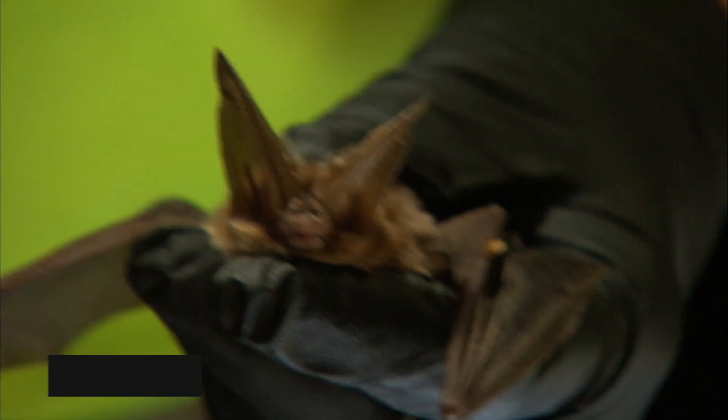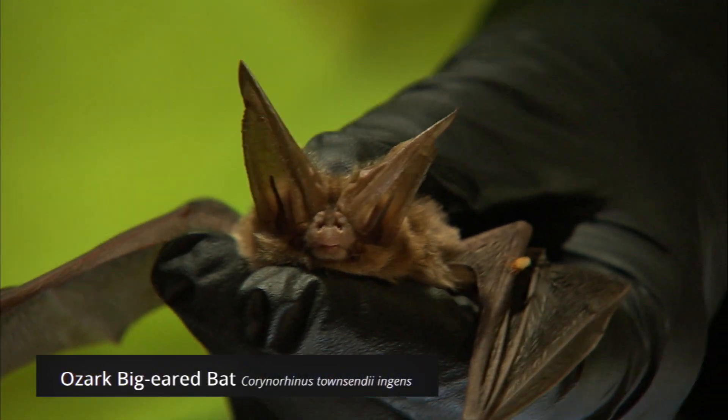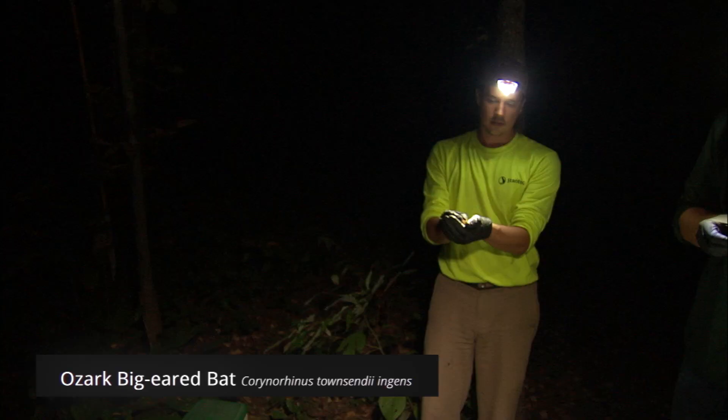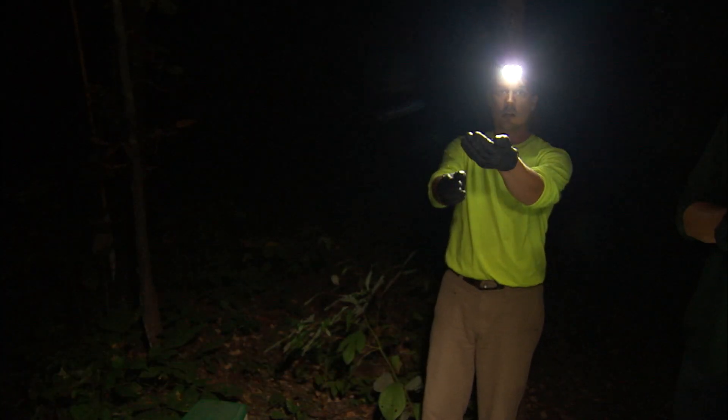We have one of the rarest bat species in the area that occurs here, called the Ozark big-eared bat. It's been listed as endangered since 1979, and there are fewer than 2,000 individuals known to occur across the entire range of the bat. We have probably close to 1,400 or 1,500 out of the entire 2,000 individual population here on the refuge.